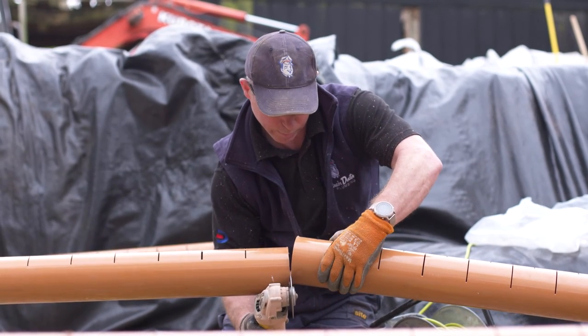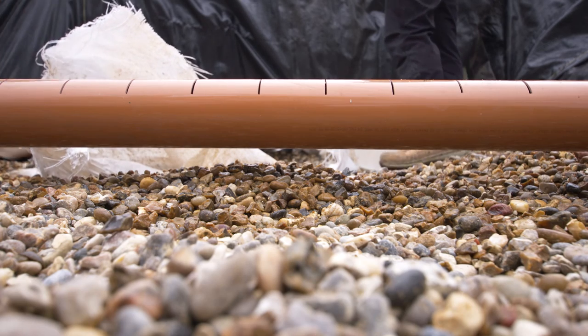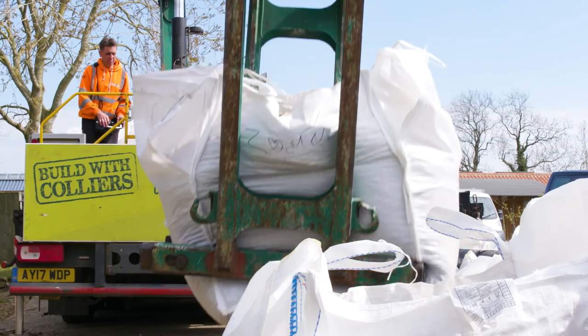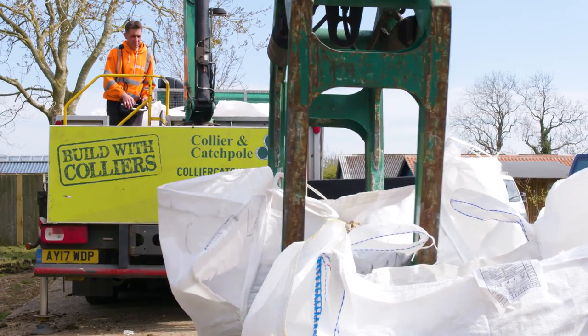It's got holes at the top, and once that pipework fills up, the water then seeps over the outside of the pipe through layers of stone.